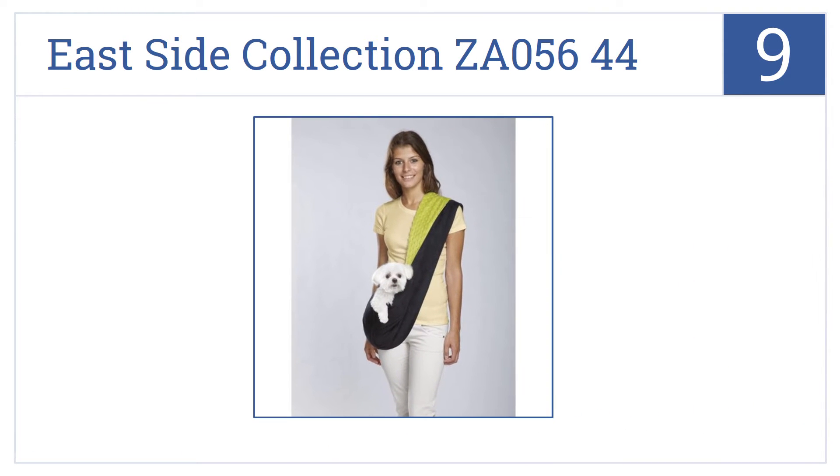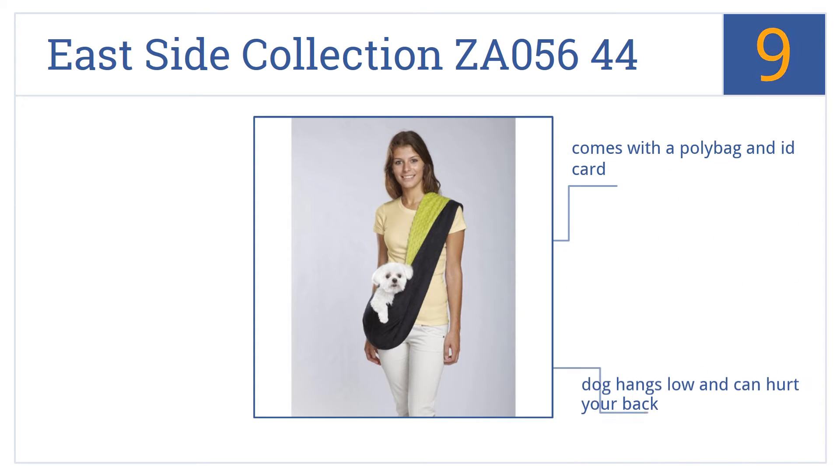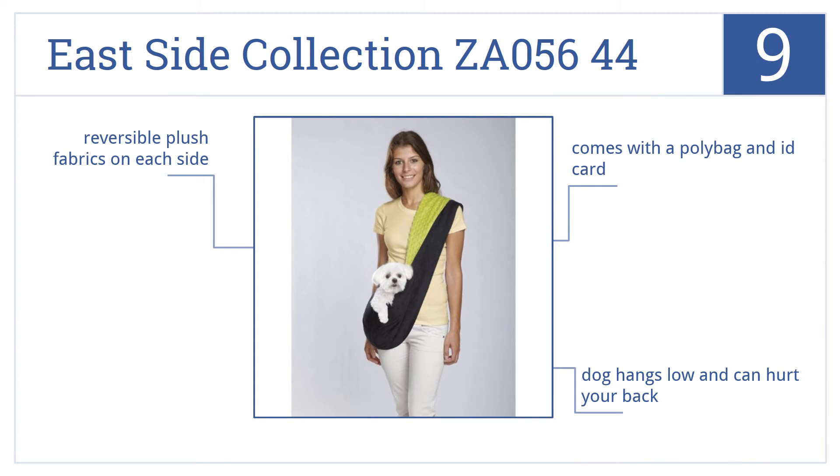At number 9, keep pets close and comfy with the Eastside Collection ZA05644, which easily accommodates a front, hip or back carrying style depending on your preference. It comes with a poly bag and an ID card with reversible plush fabrics on each side. But the dog hangs low and this can hurt your back.